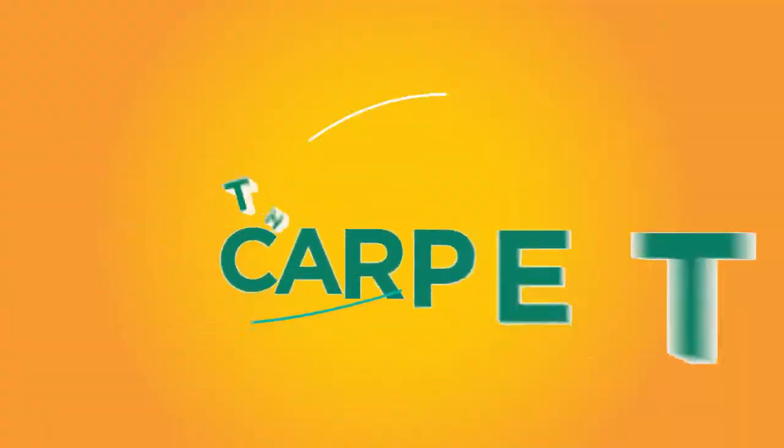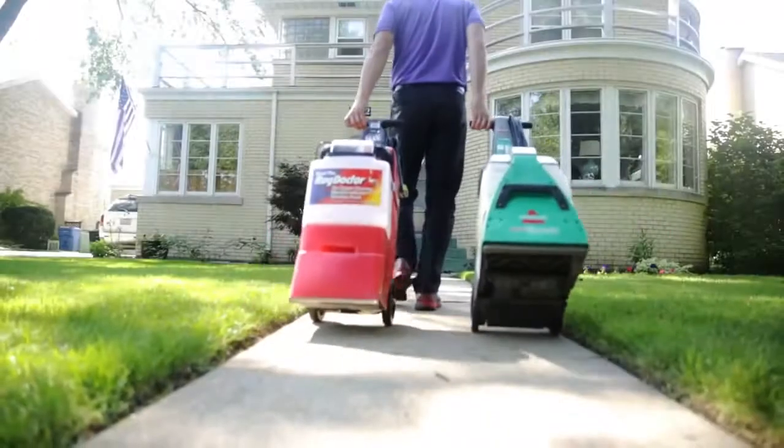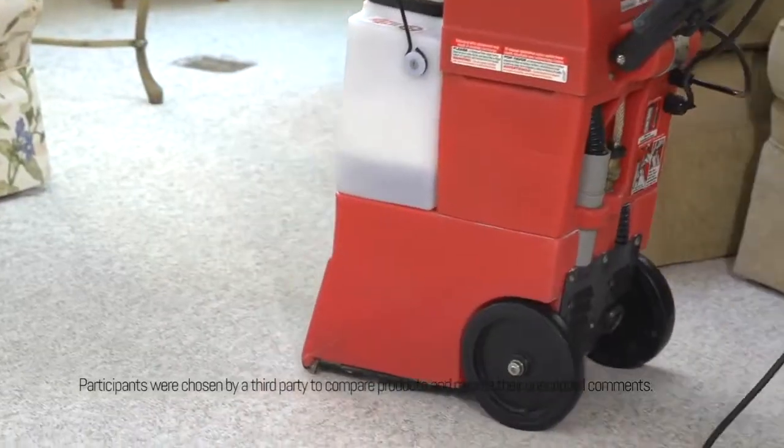We gave real Rug Doctor renters a challenge to use the Rug Doctor and the Bissell Big Green in their homes head to head. So with the Rug Doctor, you have to keep going in the same direction every time, and I think that's very clumsy — a clumsy way to have to clean carpeting.